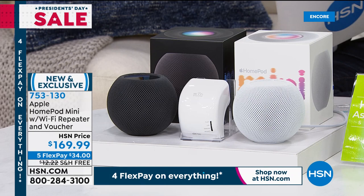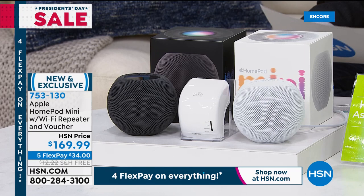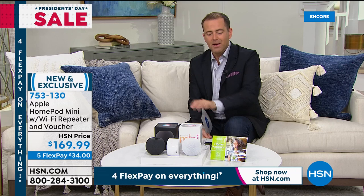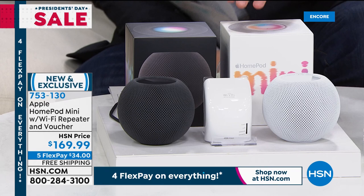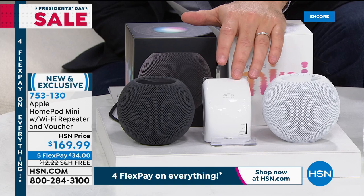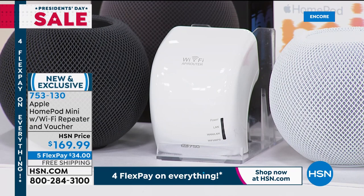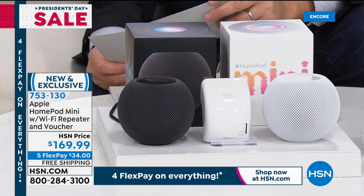When Apple first launched the HomePod it was around $350 — so a significant discount. This really makes sense if you have other Apple products like an iPhone, iPad, or Mac. We're including an extra Wi-Fi repeater that helps expand the Wi-Fi network in your home — upstairs, downstairs, in the farthest bedroom — to eliminate dead zones and give you a stronger Wi-Fi signal throughout the house. $169.99 with free shipping and five flex pay.